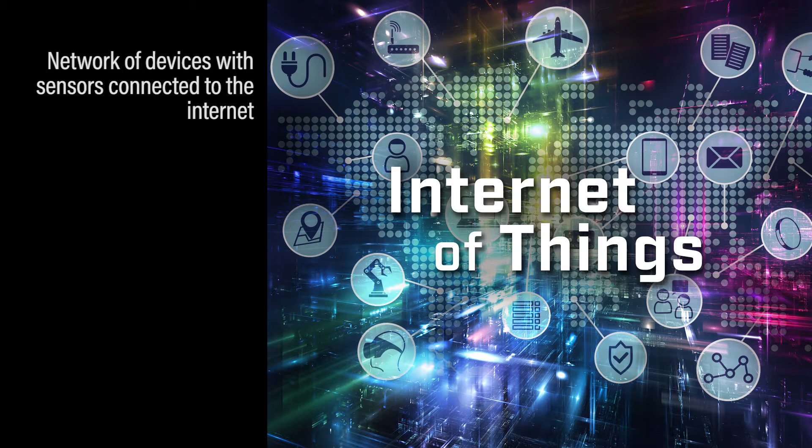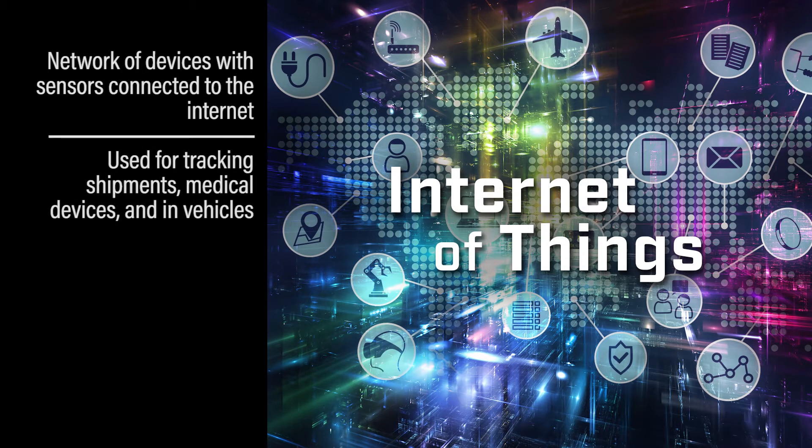Some of the things that the Internet of Things are used for are tracking shipments. They're used in medical devices to send data back to health care providers. They're also used in a lot of modern day vehicles for GPS locations and for emergency locations and things like that.